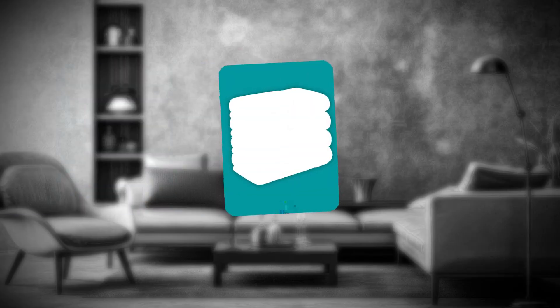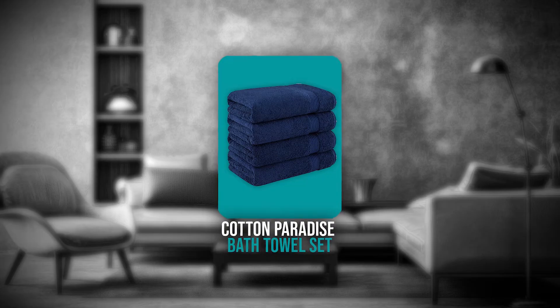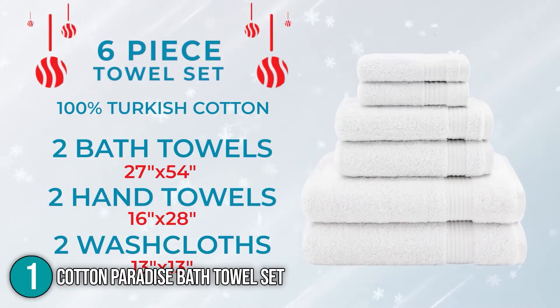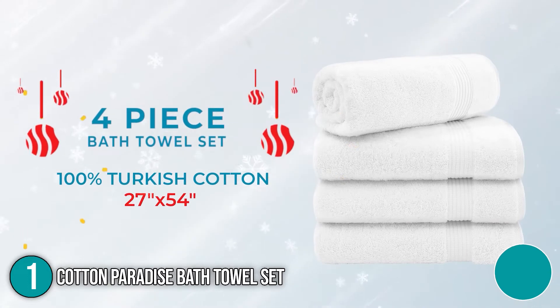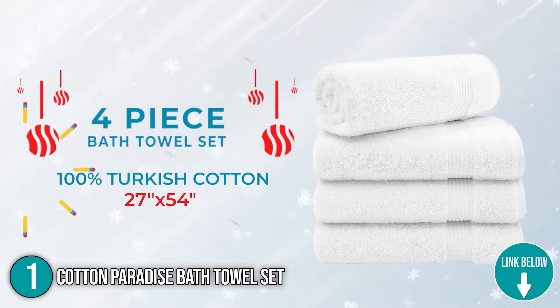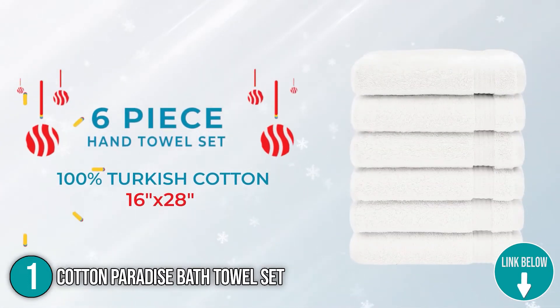The first bath towel on our list is the Cotton Paradise Bath Towel Set. With 13 beautiful color options, this set is excellent for families and guests. These towels have been combed to remove all but the finest and longest fibers, giving them the highest level of luxury and performance.